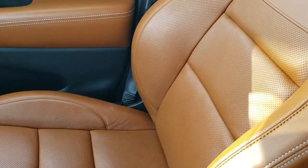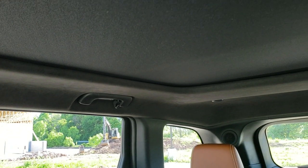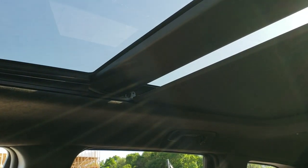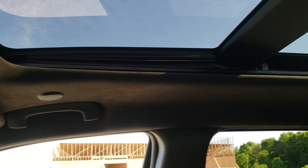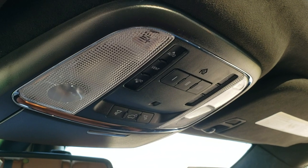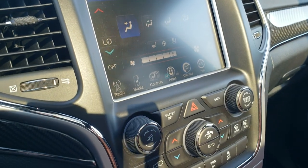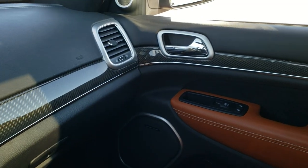The passenger seat is absolutely perfect. This Jeep has never been smoked in. It has the suede headliner and power sunshade — you can see that it's working really well. That suede headliner is absolutely perfect as well. Home link buttons and map lights are up there — the home link buttons are for your garage door, security systems, and lighting systems. And you do get 911 and assist buttons in the rear view mirror. Notice the carbon fiber dash trim goes all the way across and is all in really nice shape.